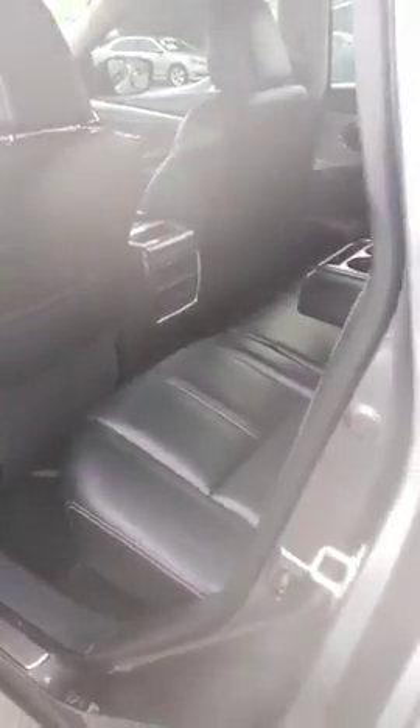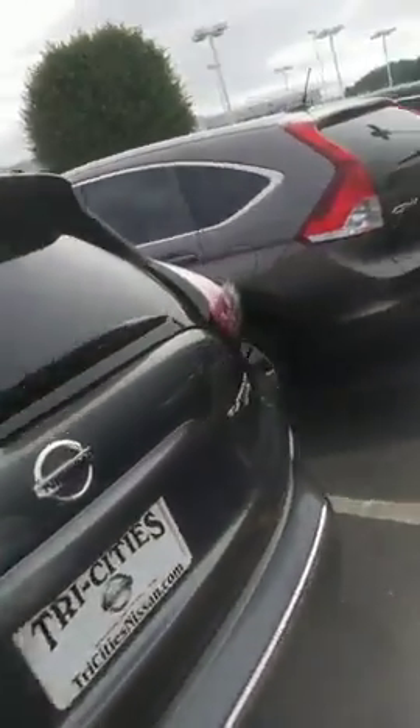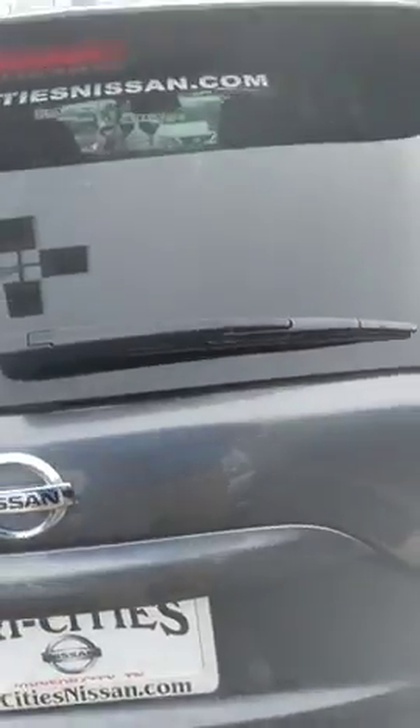Has your heated back seats. Has your vents in the back. Power lift gate, it is a platinum all wheel drive. Has your power seat back for the back row.